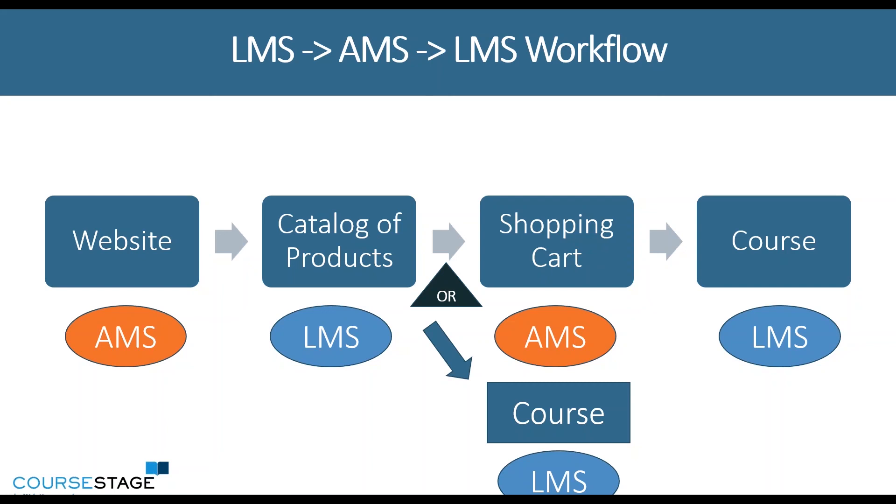So your AMS is still doing the e-commerce transactions. And after the purchase process, they get sent back to the LMS. One of the benefits of this workflow is that for $0 courses or free courses, you can go straight from the catalog in the LMS to the course.